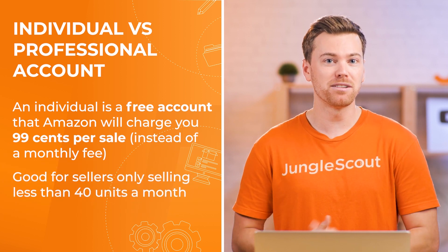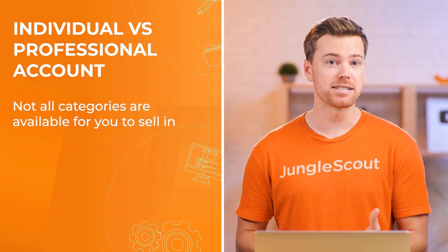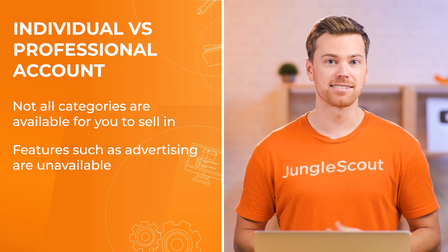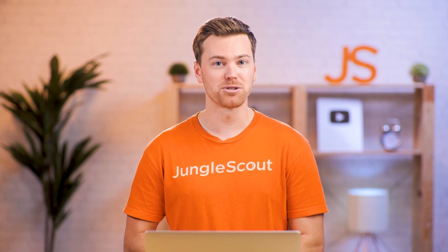There are also two other downsides of an individual account to consider. First, not all categories will be available for you to sell in. And second, you won't be able to access certain features such as advertising. So if you're serious about your Amazon business, I'd strongly recommend sticking with the professional account.